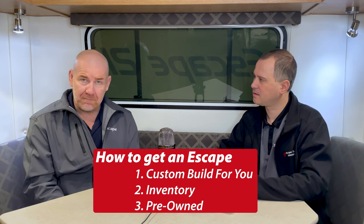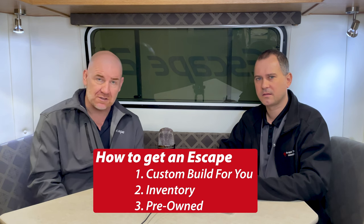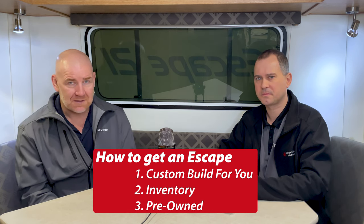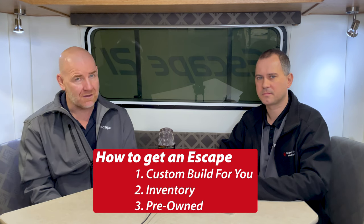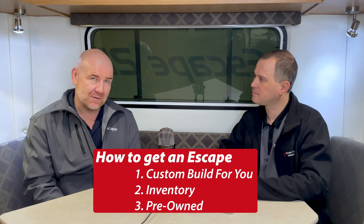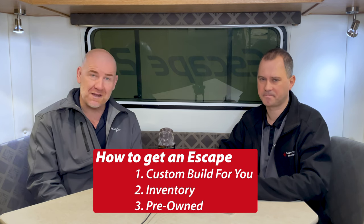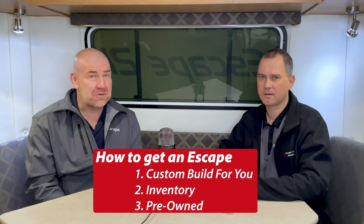So how do you get an Escape? There are three different ways. The first one is custom — put your deposit in place. The second one is an inventory trailer; when we do a draw, you have to have a deposit in place for the first round. And the last one is a pre-owned trailer. I'll have links down below for all of this information. Good luck in your journey towards your Escape. Remember, we're Escape Trailer — we're built for you.